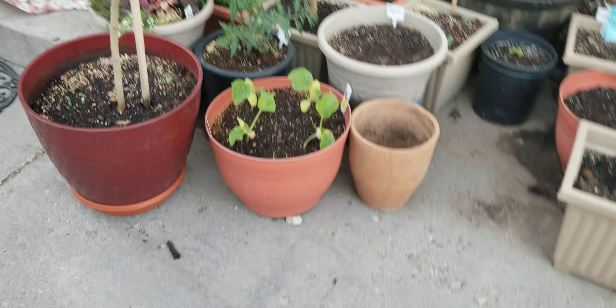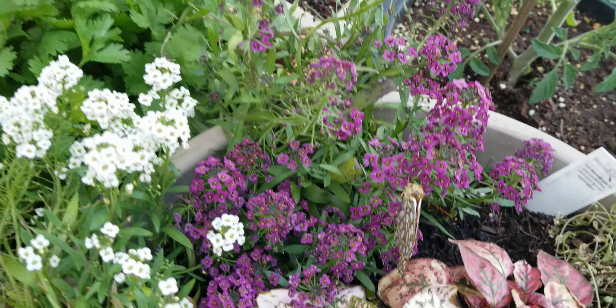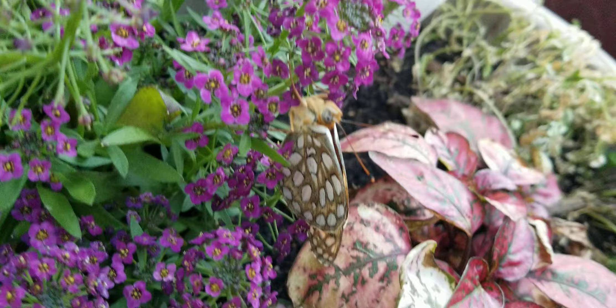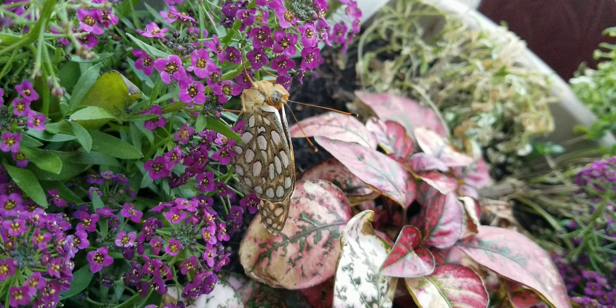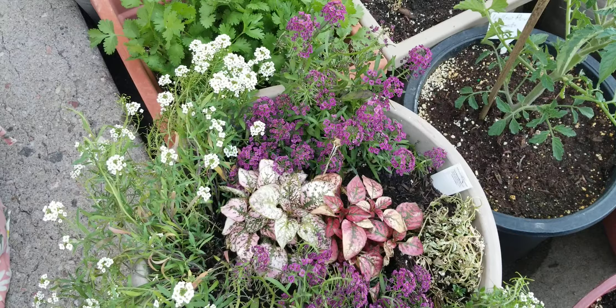There's my grandson drawing with his sidewalk chalk. A little bit earlier I found a butterfly hanging out and went ahead and put it on the alyssum so it could get a drink of nectar. It's still just hanging out there — seems to be okay, probably because it's really windy outside and it doesn't want to fly. I expect it will probably fly away in the morning.